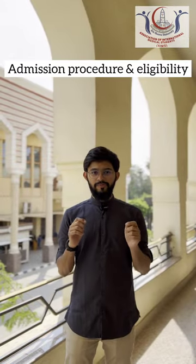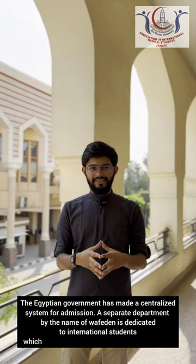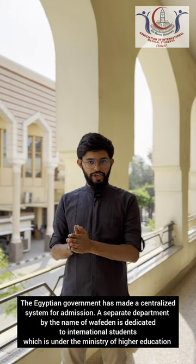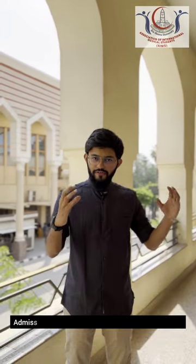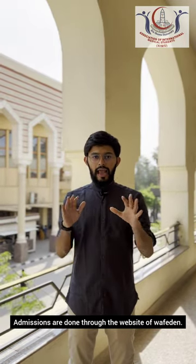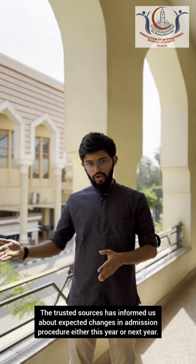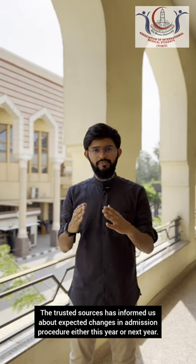Now let's talk about the admission procedure and eligibility to study medicine here. The Egyptian government has made a centralized system by the Ministry of Higher Education for international students, specifically by the name Wafidin. This Wafidin department handles the admission procedures of all international students. We are expecting there will be some changes in the system later on, and we will be here to update you time and again.